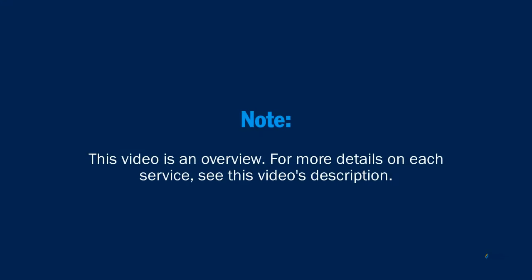Please note that this video is intended to be an overview. For more details on each service, see the video's description.